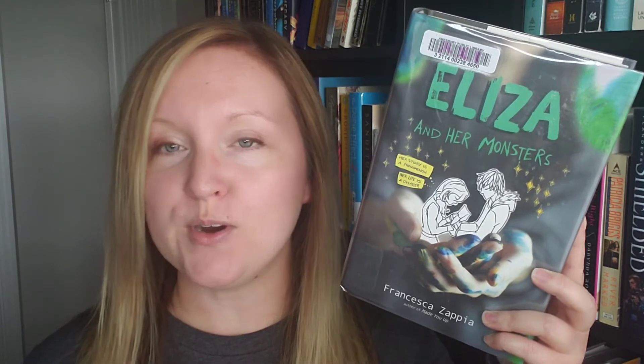Next we have Eliza and Her Monsters by Francesca Zappia. This is YA fiction set in small-town Indiana. The Google Books blurb calls it a love letter to fandom, friendship, and the stories that shape us. A new hardback copy of Eliza and Her Monsters costs $10.99 and I paid $4.53.